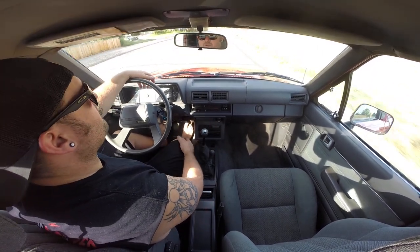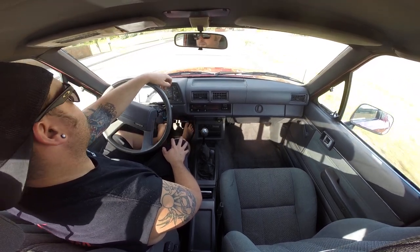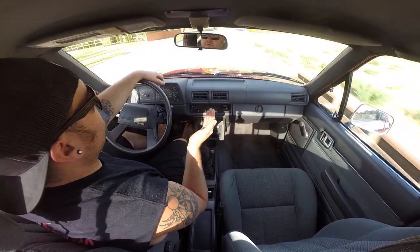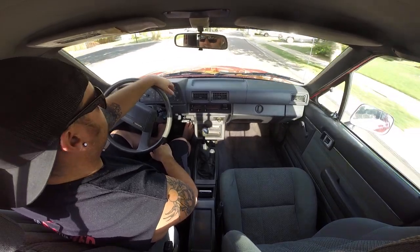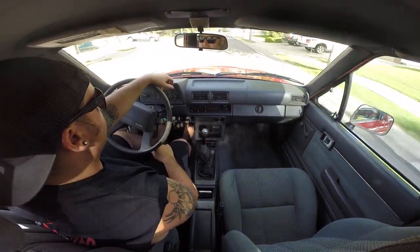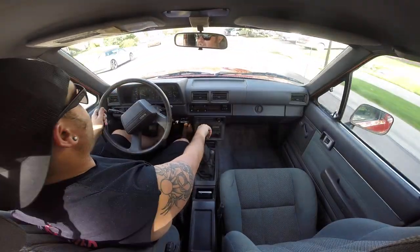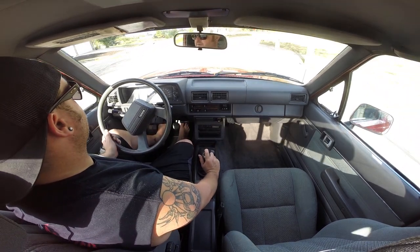It's got an aftermarket rear bumper — I'm not sure what brand it is. The rear bumper is tweaked up a little bit on one side, not perfectly straight. I don't think it's ever been hit — there's nothing that makes it look like it's been bumped. Maybe the previous bumper was damaged and the brackets are a little tweaked, and that's why this one was installed.